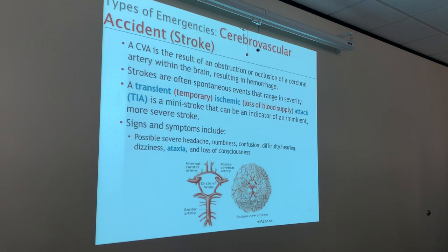Strokes are often spontaneous events that range in severity. Sometimes you can have a mild stroke known as a transient ischemic attack, or TIA — a mini stroke. But that can be an indicator of a more severe stroke coming along. A lot of times people have mini strokes and come back 100%, and then may have a major CVA later. A TIA happens about 70% of the time. A hemorrhagic stroke, which is the worst kind, only happens about 30% of the time. The mortality rate is a lot higher for a hemorrhagic stroke versus a TIA.